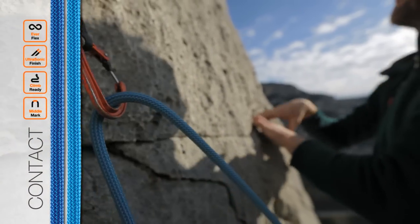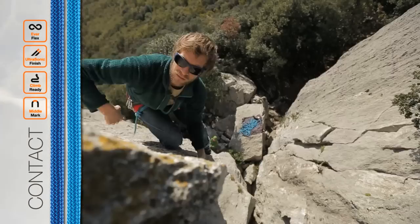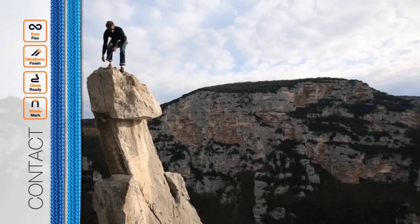At 9.8mm, the Contact is a versatile rope for all-around climbing. It can handle just about anything you want to do, from single to multi-pitch rock climbing.